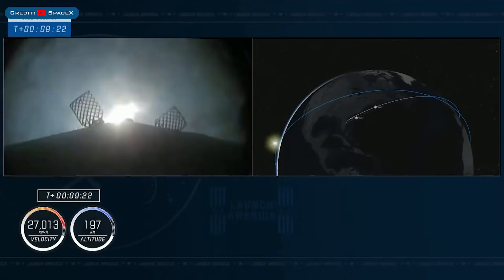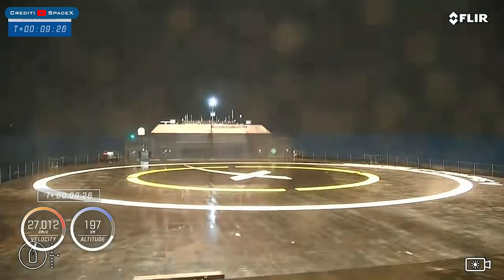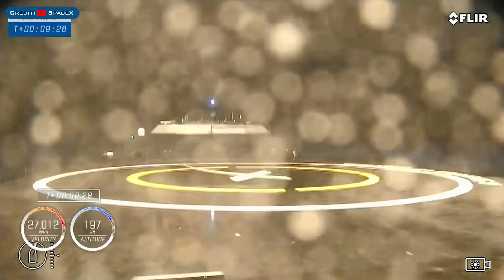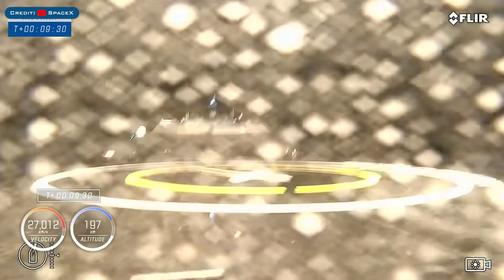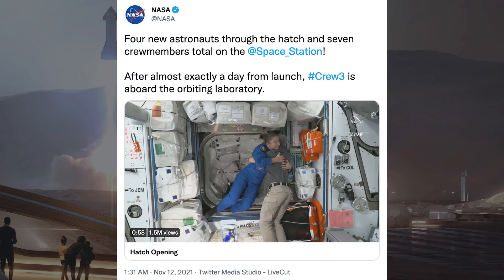The booster which launched, B1067, then landed successfully for the second time on the drone ship A Shortfall of Gravitas. Around 24 hours later, the Crew-3 astronauts arrived at the International Space Station.